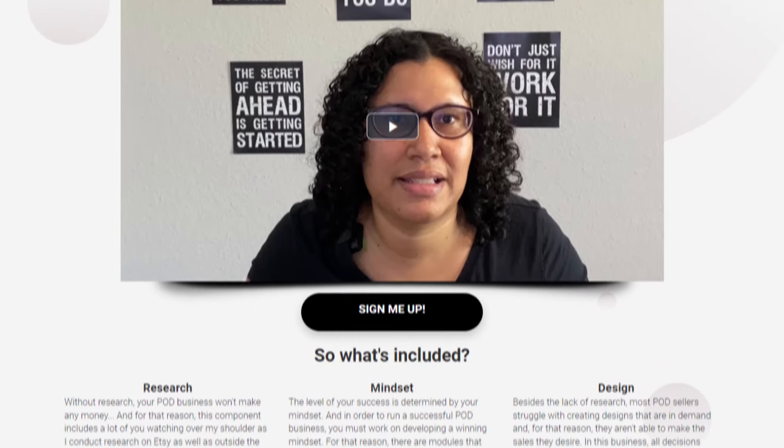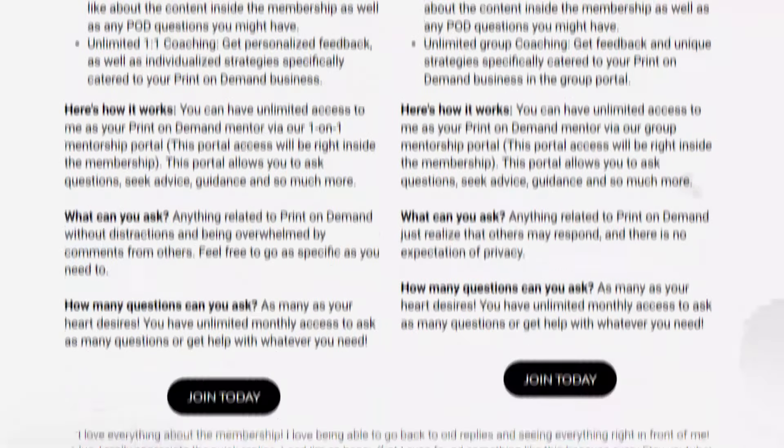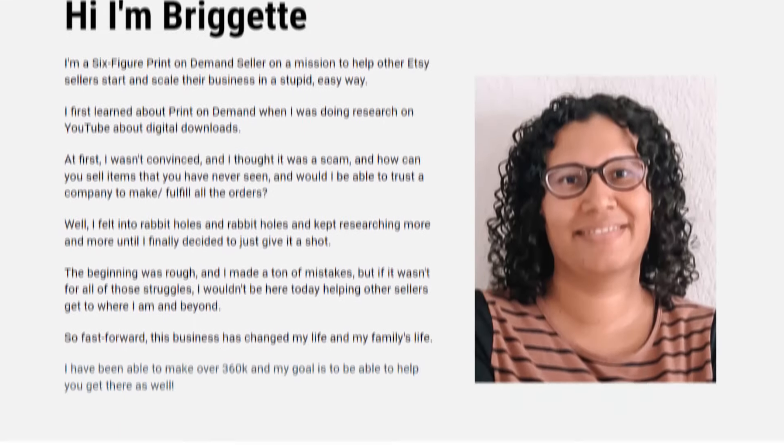Your research doesn't have to look exactly like mine — it's just me giving you a little help. After you watch that video, if you still need more hand-holding, make sure you check out my membership. With that membership, I have a ton of videos that help you do research inside and even outside of Etsy.